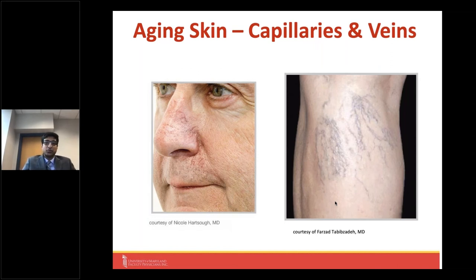Another change we see as we age is broken capillaries or more prominent veins, mostly found on the face and often on the legs. They can be caused by numerous things: genetics, sun exposure, rosacea, alcohol exposure, liver problems, weather changes, and pregnancy. In the past, we didn't have many options for them, but I'll talk about some more novel, innovative options available to treat some of these pesky blemishes.